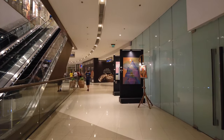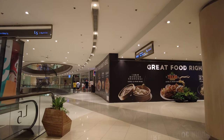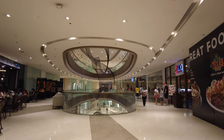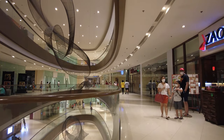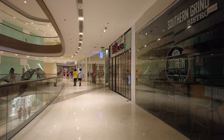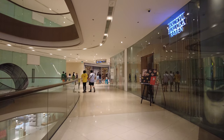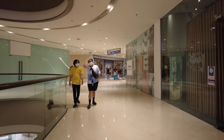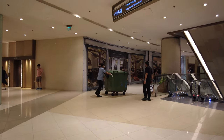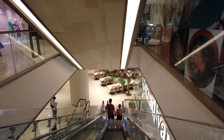Actually, this is the 5th floor — the 6th floor was the last one. I was wrong earlier. We are currently on the 5th floor, and the other floor we visited was the 6th floor. Now we are on the 4th floor.